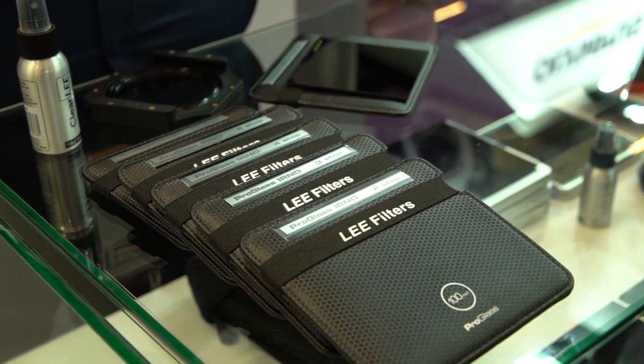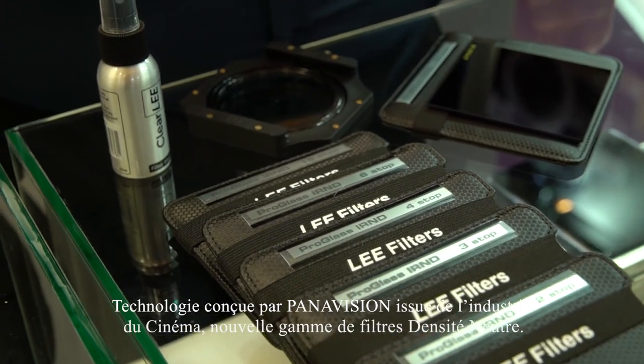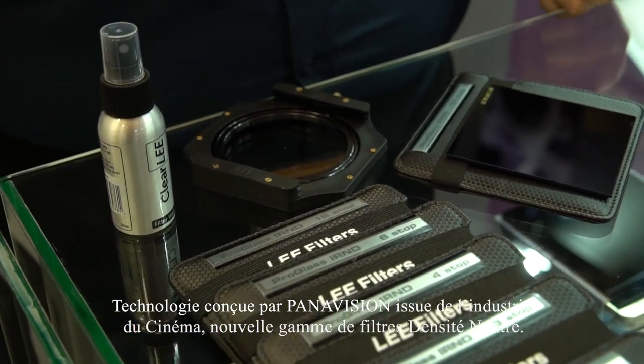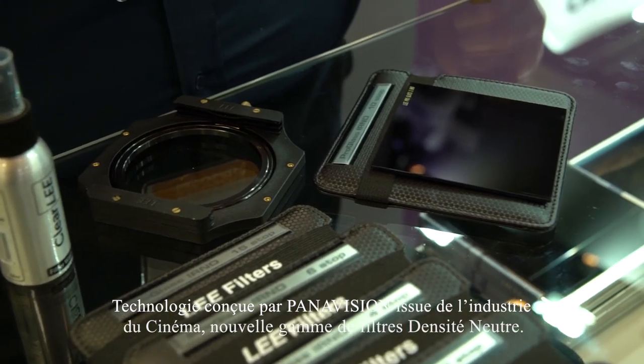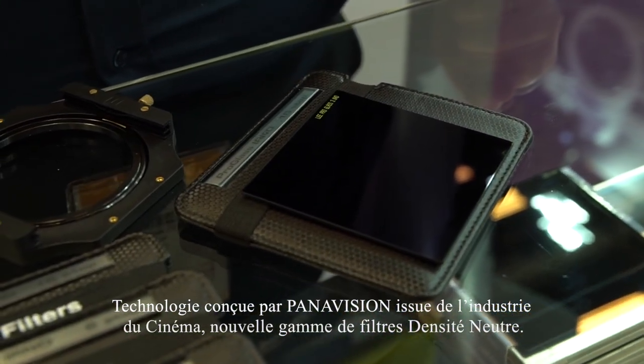This is our range of pro glass filters. It is technology that we have developed for Panavision, which is ND filters used in the movie and film industry.